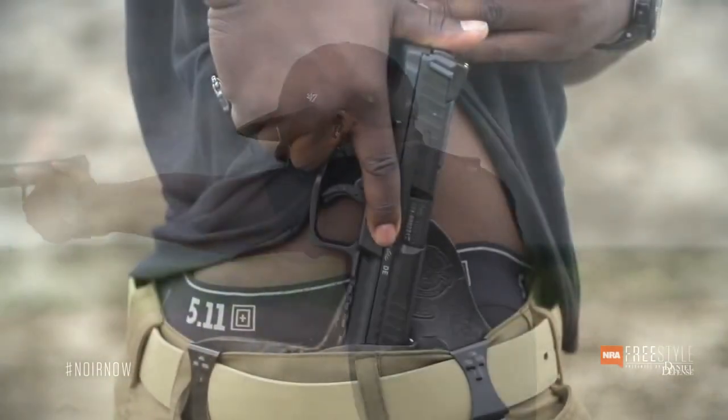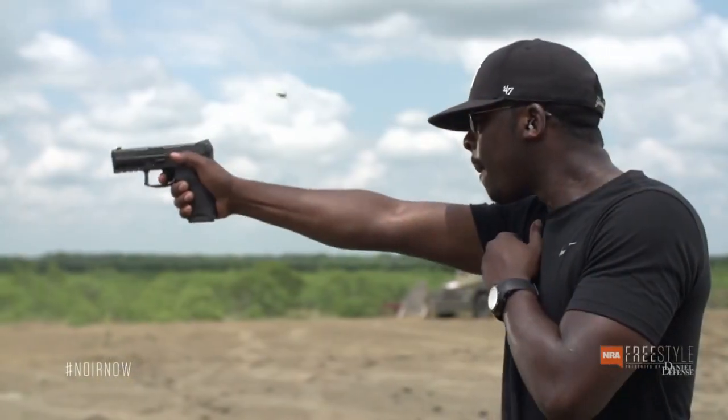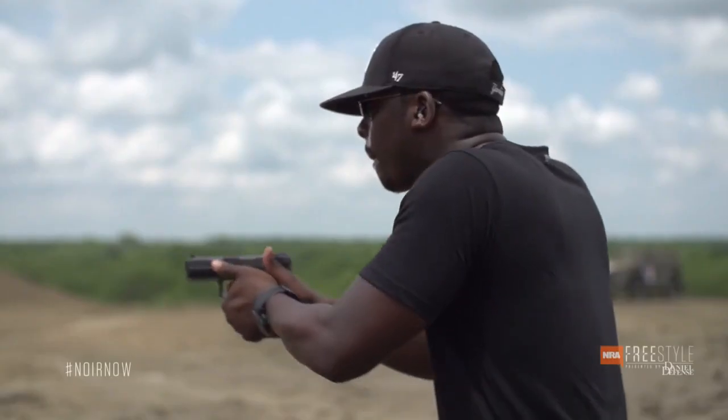This isn't an ultra-light recoiling gun, but it's very manageable for a first-time shooter. The recoil impulse is so steady and predictable that after a couple of magazines, the recoil fades to the back and you don't even notice it anymore.